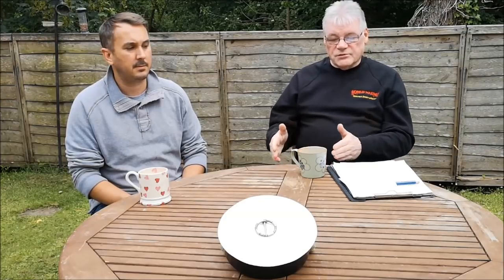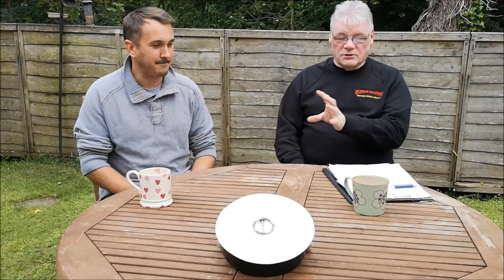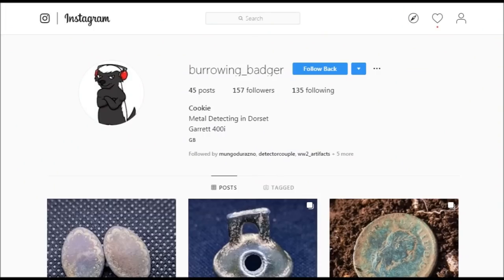At least now you'll have this video - I'll give a copy to Rob, and in posterity if he doesn't get it back he can have a look and at least enjoy it. Rob hasn't got a YouTube channel but he has got an Instagram account and he goes under the name of Burrowing Badger - burrowing as in digging. He's got lots of finds on there, images of what he's found, so if you want to go and have a look please do so. From me and Rob, that's it - bye for now!